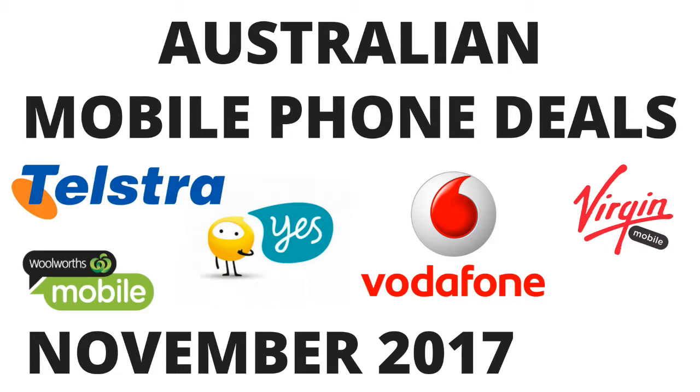Hello everybody, Andrew here from The Review Dude. Let's get on with this month's mobile phone deals for Australia.